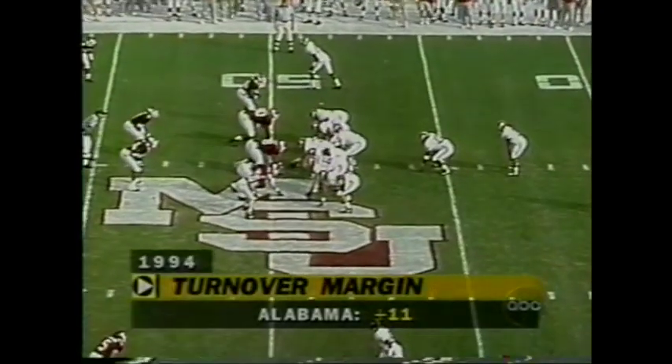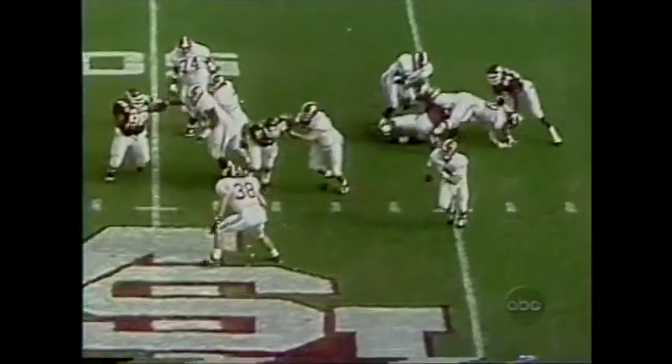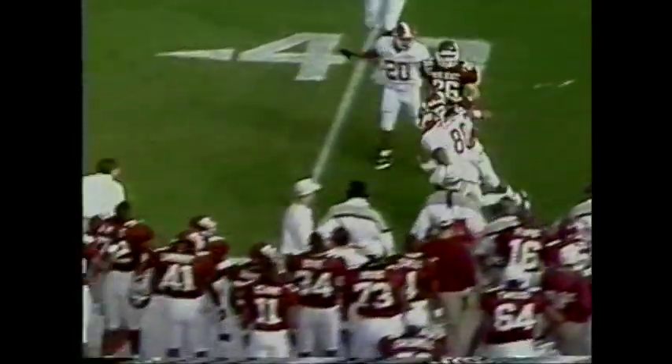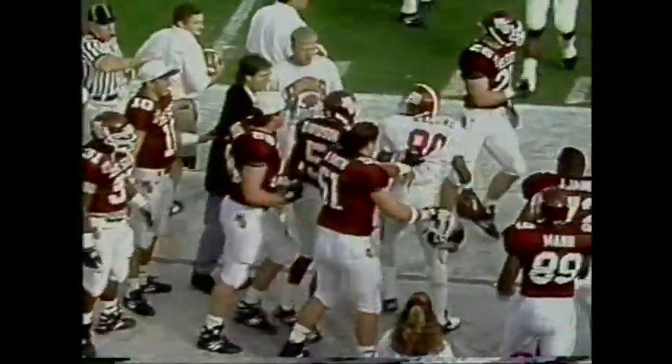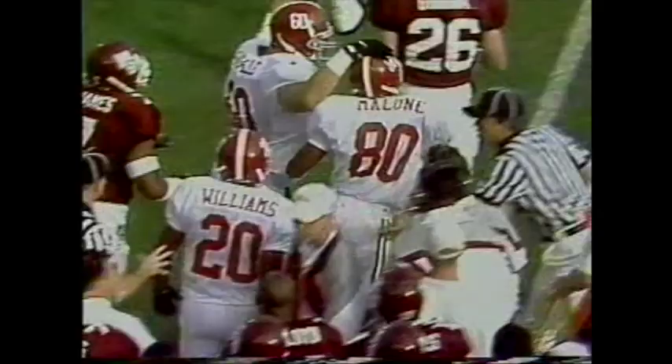These two teams are known for creating turnovers. The Alabama turnover margin shows — Barker wants to go downfield on the first play, and wisely comes to the near side. Todrick Malone makes the reception.